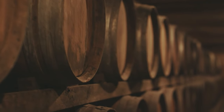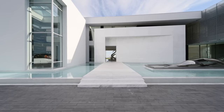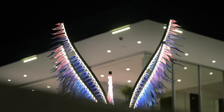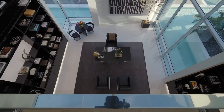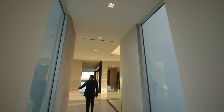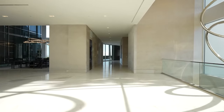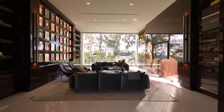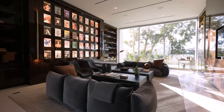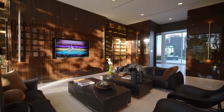Despite nearly a decade of construction, The One's $500 million price tag sparked controversy, criticized for its size and ostentation. Its architectural merit was questioned, but it continues to fascinate luxury enthusiasts, even as it remains unsold. It stands as a symbol of ambition and excess, sparking admiration and debate as an extraordinary architectural marvel.